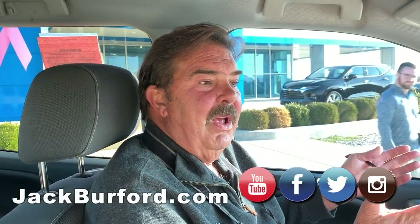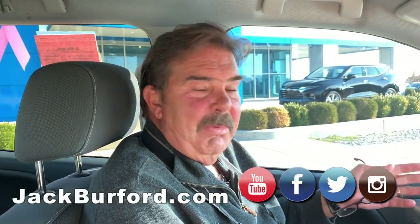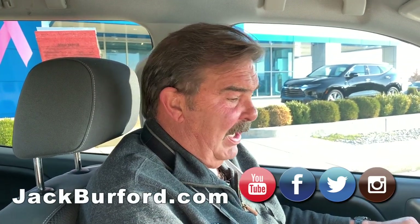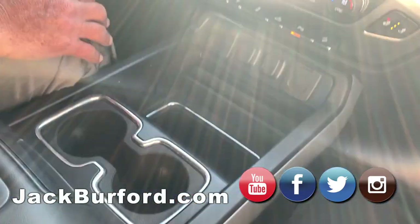Customers, when they come on the lot, they want a little story. Well, we got a little story about this one — bought here new, serviced here exclusively. It's just a gorgeous truck, and it's loaded up as you can see. It's a very nice truck. It's clean, super clean.